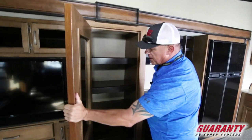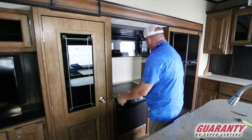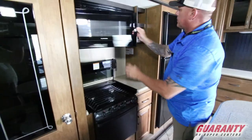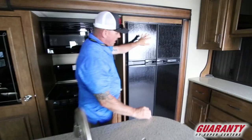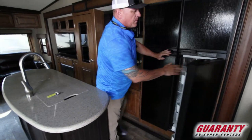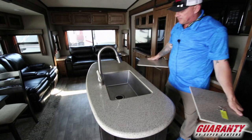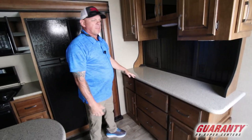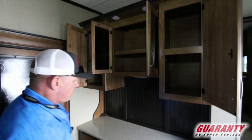In here you've got a nice solid pantry door with plenty of storage, a three-burner stove, your oven, a Furrian convection microwave, and a nice four-door refrigerator with plenty of room. In the center here you've got a nice island with a deep stainless steel sink. Put the covers on and you've got plenty of counter space, plus a little storage area and computer station. Your drawers are full-extension drawers, solid wood.